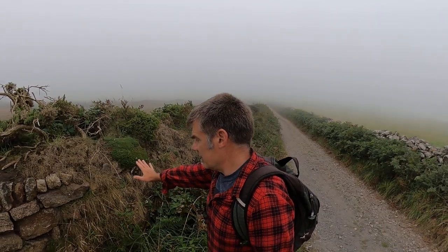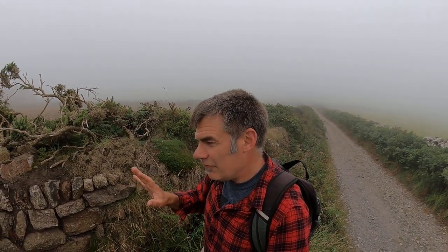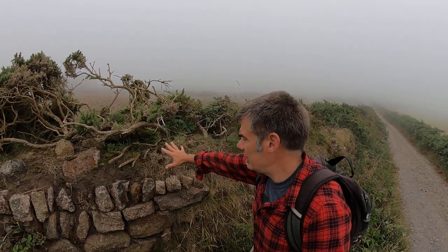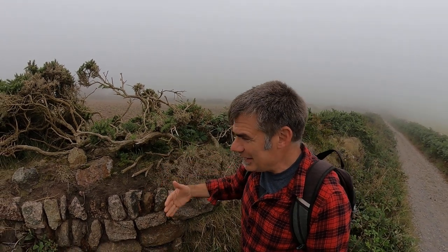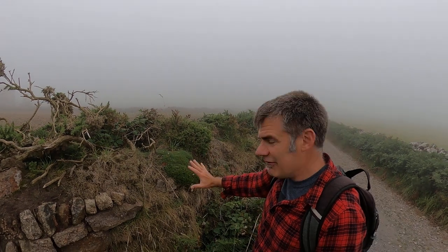If we look at this hedge on the left hand side — very typical Cornish hedge construction. What you've got is stone on the outside, earth or subsoil in the middle, same on the other side. And what that means is you get, for most of the hedge, a very luxuriant growth of vegetation.